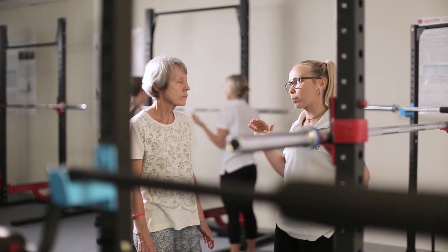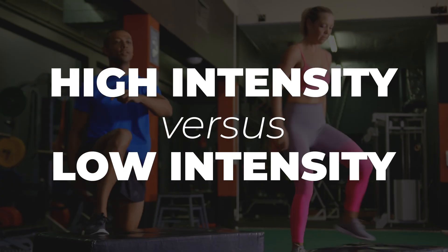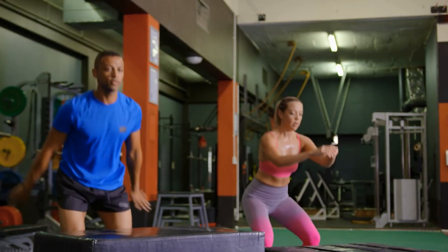This video came out of an interview I did with Dr. Belinda Beck. You might be familiar with her work through Onero, Liftmore, or Med-X, which is what we're going to review today. In the interview, she reminded me of the study Med-X that I've never put forward on the YouTube channel. It compares high intensity versus low intensity, and then both on or off medications — a really cool 4x4 design we can use to guide people on what kind of exercise they should consider for their muscles and bones.